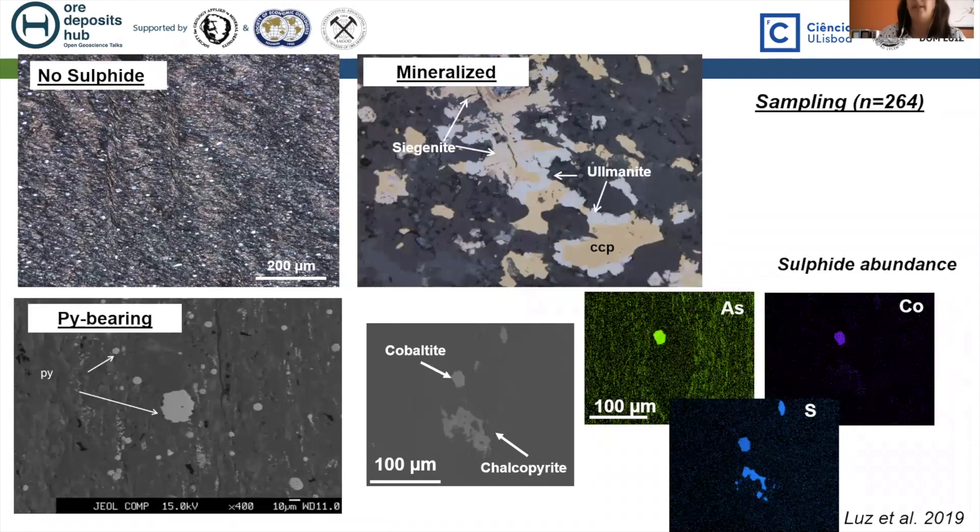The third criterion was sulfide abundance. The first category: no sulfides visible at macro or microscale. The second, pyrite-bearing, where the pyrite is mainly framboidal to partially recrystallized — interpreted as mainly diagenetic, sometimes followed by sphalerite. And the third, the mineralized samples, where we find the common sulfides of the Iberian Pyrite Belt, like chalcopyrite, sphalerite, galena, pyrite, and some other phases with cobalt, arsenic, and nickel.